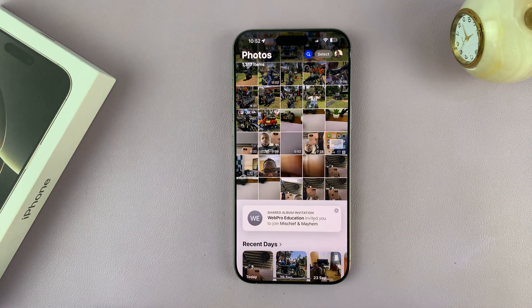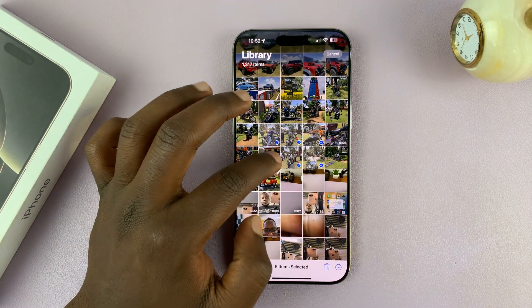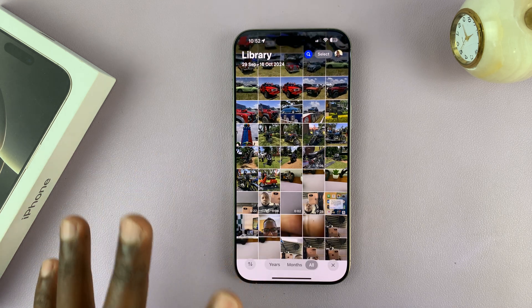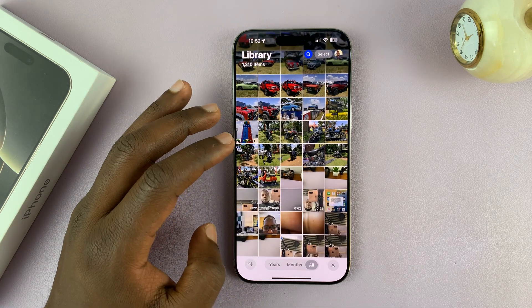So let's go to the gallery and delete a couple of photos. I just hit select, then select a couple of photos and videos — seven items — tap on delete, and then confirm the amount to delete. Those photos get deleted, but they're actually still on the iPhone, which means they're still occupying valuable storage space.